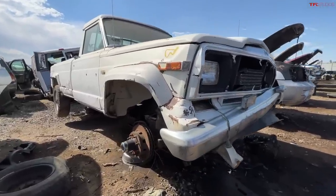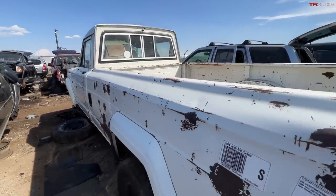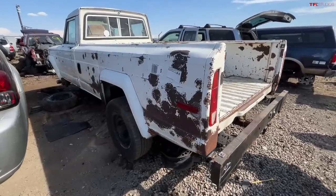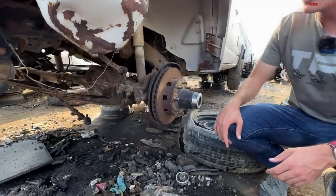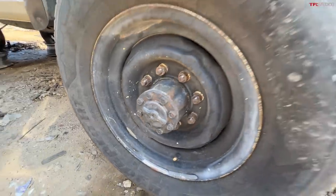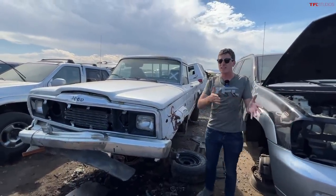This was known as the SJ platform, shared with the Wagoneer and Grand Wagoneer. The older version of this truck was called the Gladiator — now of course the Gladiator is based on the Ranger, but back in the day these were full-sized body-on-frame trucks. This one is a J20, which means it has eight-lug axles — a really heavy-duty setup with eight-lug front and rear solid axles.